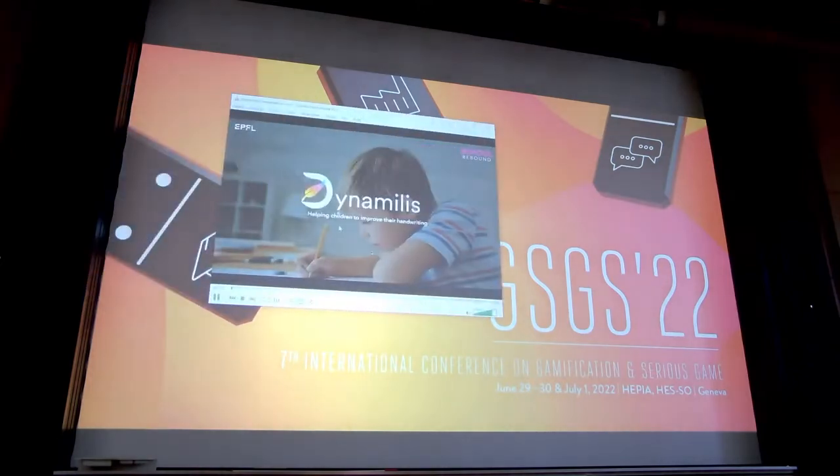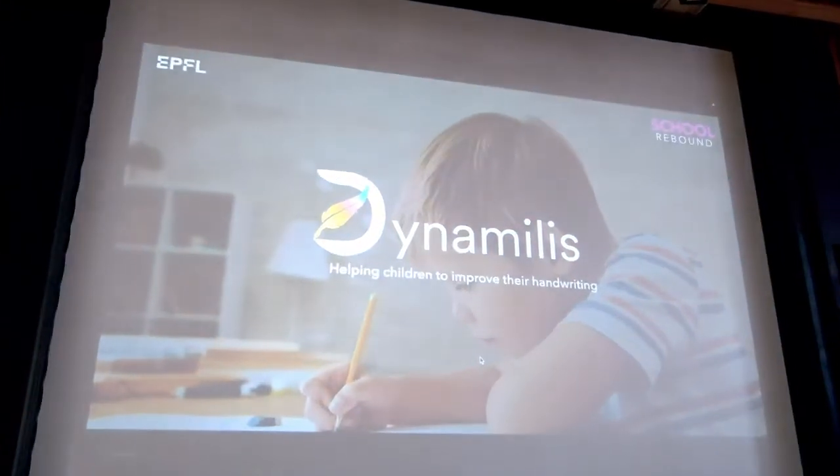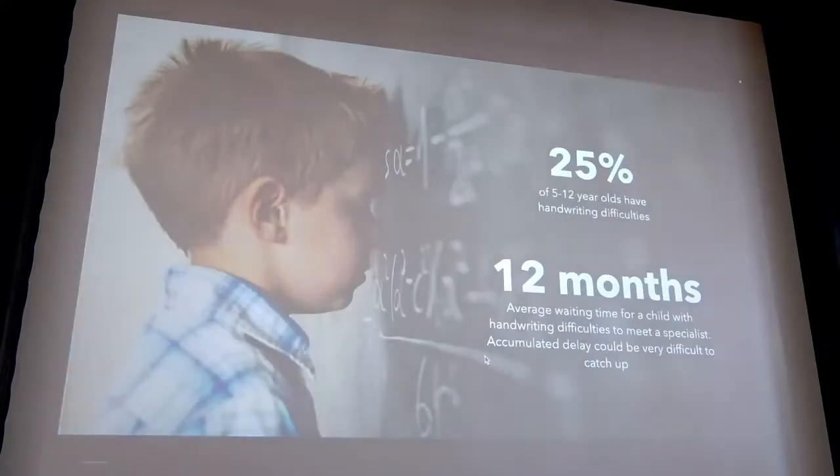Hello everyone, my name is Thibaut Selborne and I'm a postdoc at EPFL. During the last four years we developed an app called Dynamilis that is meant to be used by children learning how to write. This app can be decomposed in two parts: first, handwriting analysis, and second, handwriting remediation with serious games.